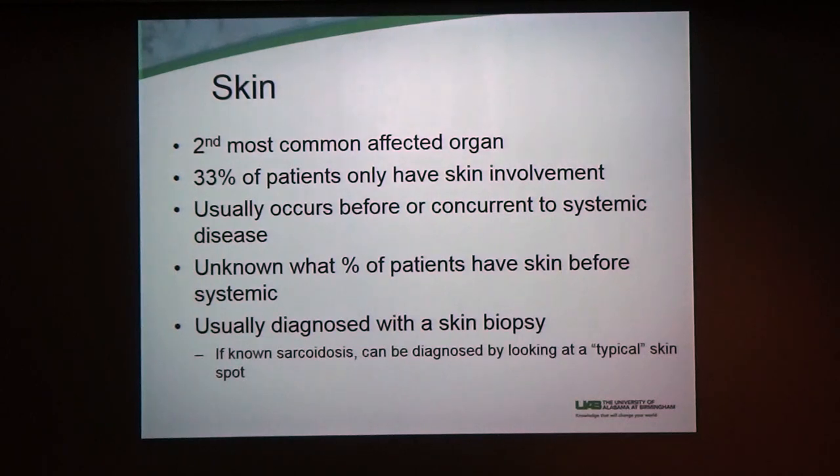A lot of people already experienced that others don't have a lot of comfort level with sarcoidosis, so they don't know what it is. It usually occurs before or concurrent to the systemic disease, and there's an unknown percent of patients who have skin involvement before systemic disease. As patients and loved ones know, there's so much we still don't know about sarcoidosis, and skin sarcoidosis specifically as well.